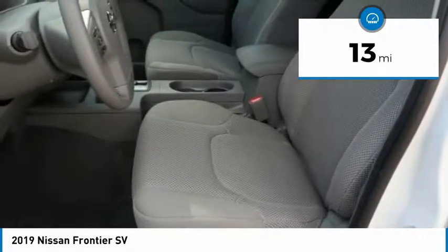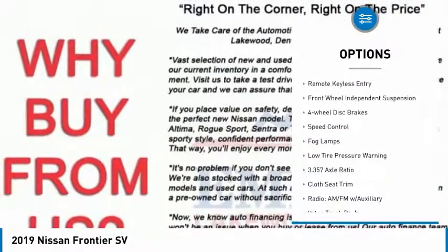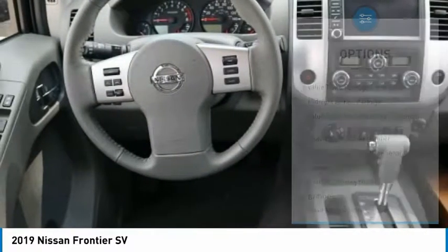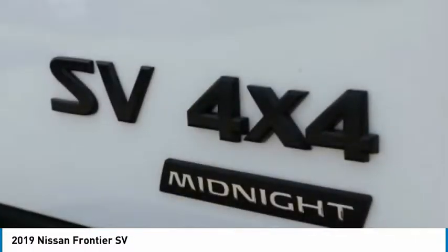Here are some of this vehicle's great options: electronic stability control, alloy wheels, traction control, rear step bumper, remote keyless entry, front wheel independent suspension, four-wheel disc brakes, speed control, fog lamps, and low tire pressure warning.